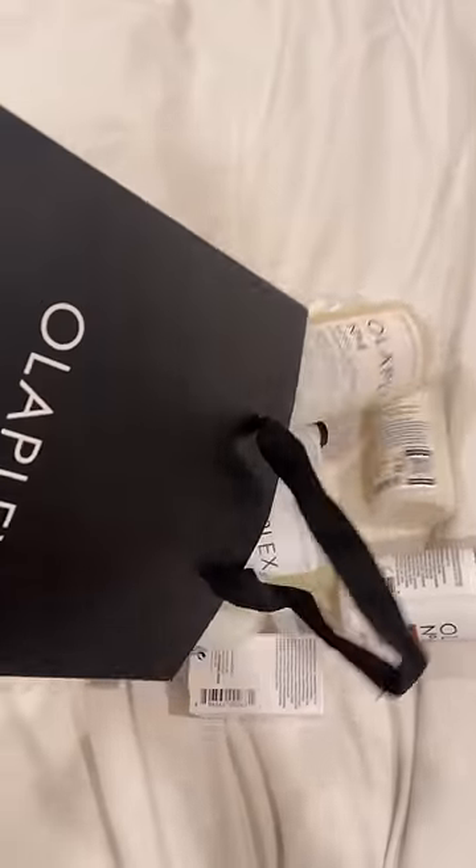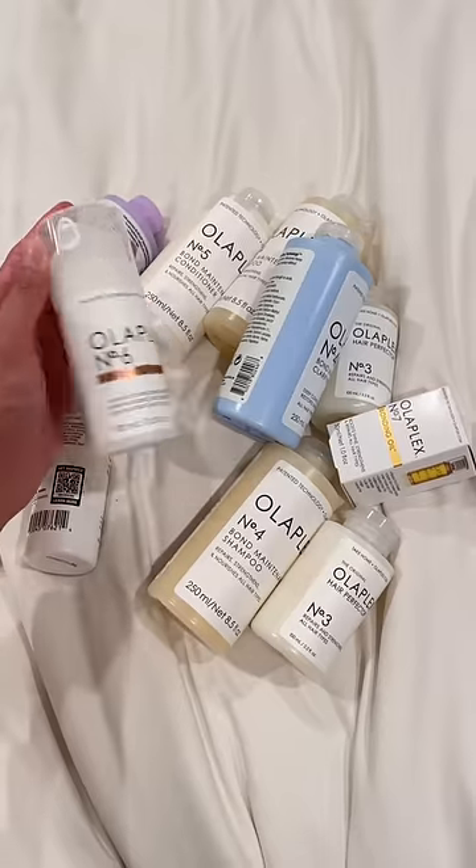I think so far my favorite product is the bond smoother because even throughout the day when I would touch my hair, it still felt very soft, which it usually never does. They also sent me home with a bunch of their products, so I'm very excited to try.